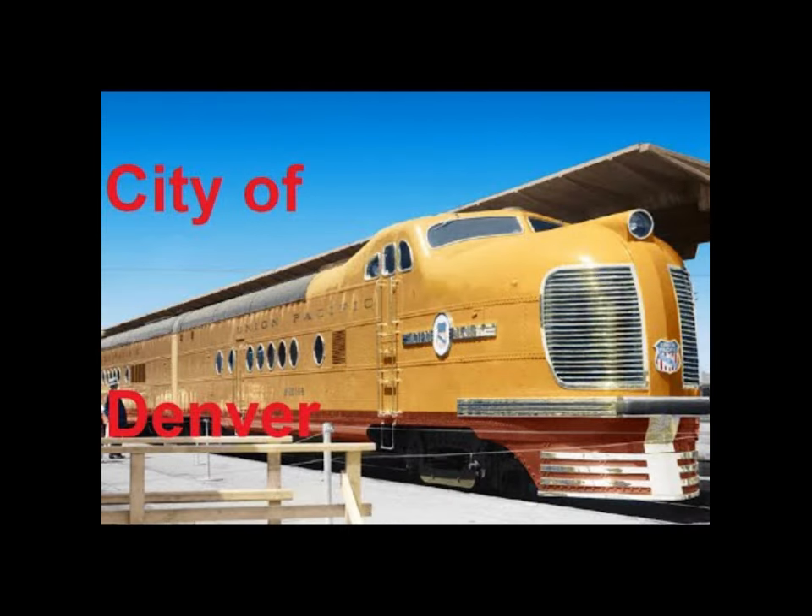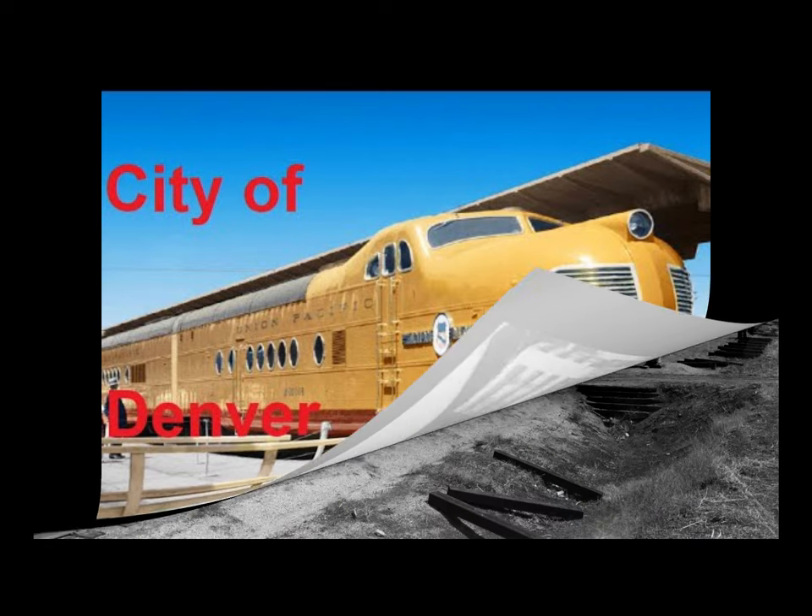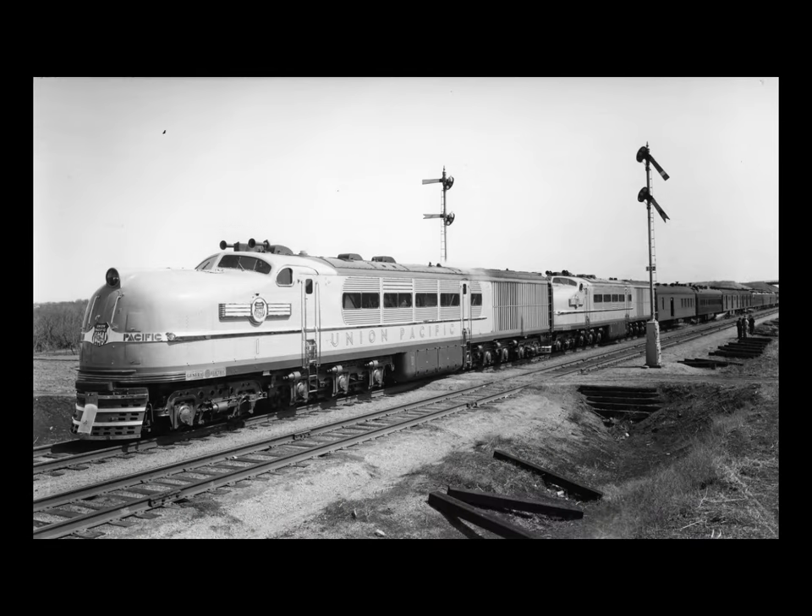The styling of America's first steam turbine-electric resembled the Union Pacific's first City of Denver, except with less personality. The turbine's nose lacked the Denver's interesting automotive grill and appeared bulbous and swollen. The turbine was tested extensively in the west shortly after it was delivered to the Union Pacific in April of 1939.